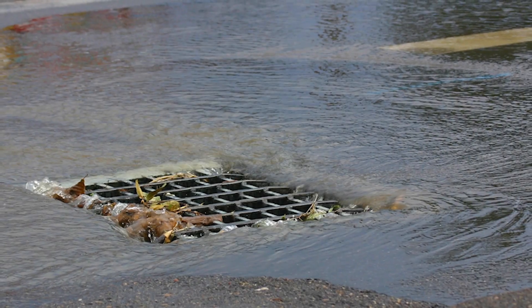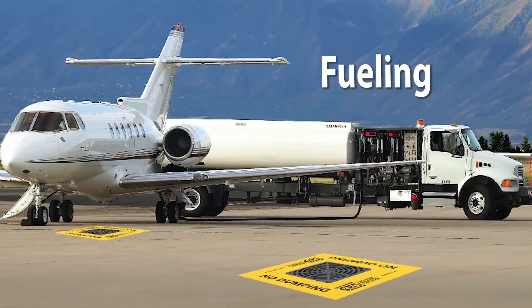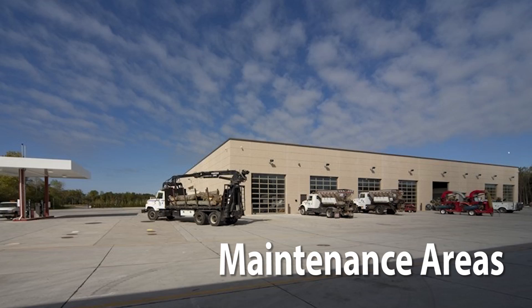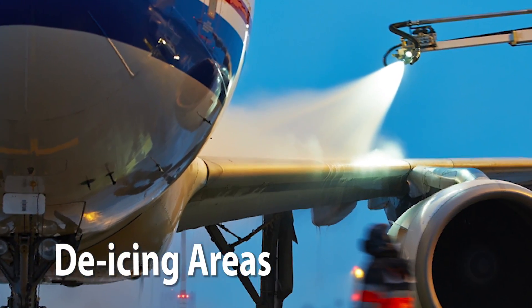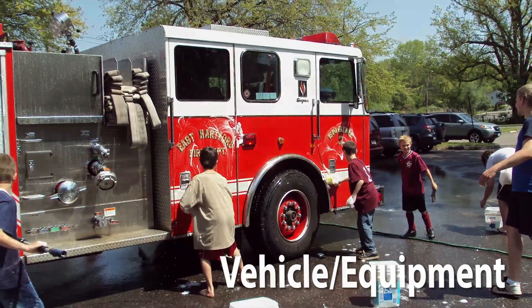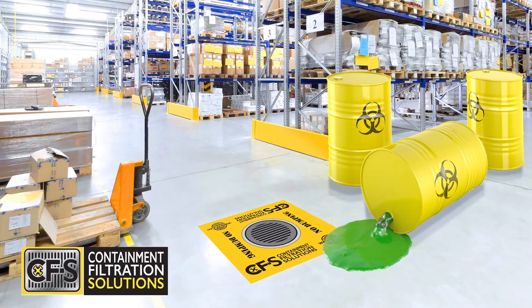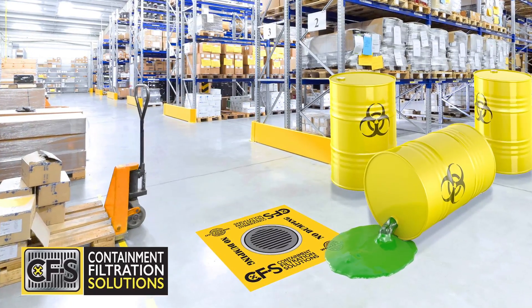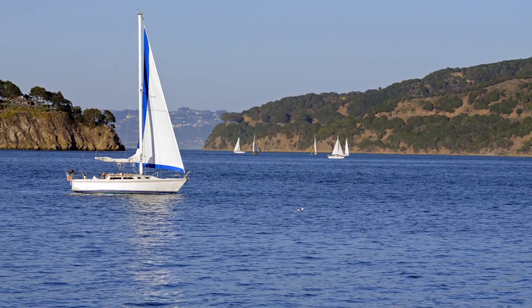Its applications include any stormwater inlets or basins located within fueling operations, warehouses, maintenance areas, de-icing and wash areas, vehicle and equipment lots, and more. The Drain Guardian platform provides complete containment and filtration anywhere on your facility, protecting stormwater inlets and protecting the environment.